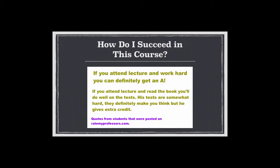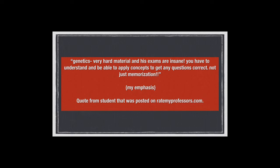You've got to move away from simply trying to memorize PowerPoint slides the night before to thinking about concepts. Here are a couple of quotes I took directly from Rate My Professor. One says: 'If you attend lecture and work hard, you can definitely get an A — attend lecture, read the book, do well on the test.' But another says: 'Genetics, very hard material, and his exams are insane. You have to understand and be able to apply concepts to get any questions correct, not just memorization.' This was written in a negative context, but this student got it right. That's what scientists do — it's what can you do with that information.